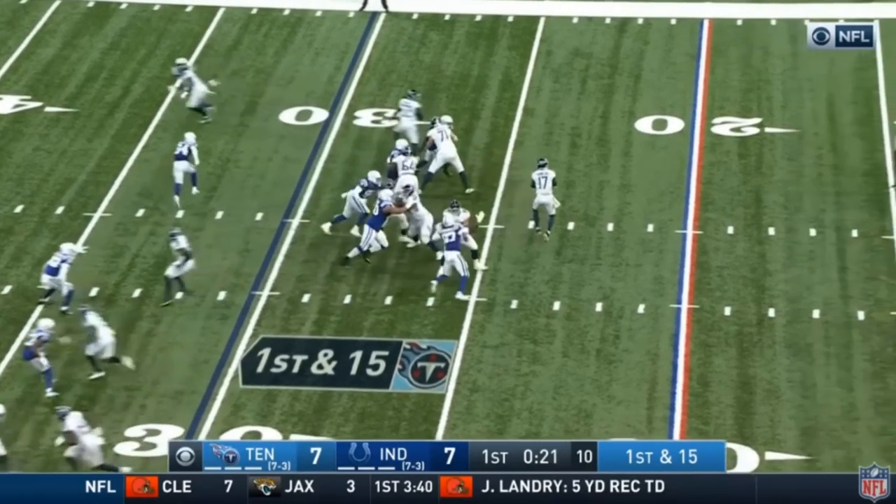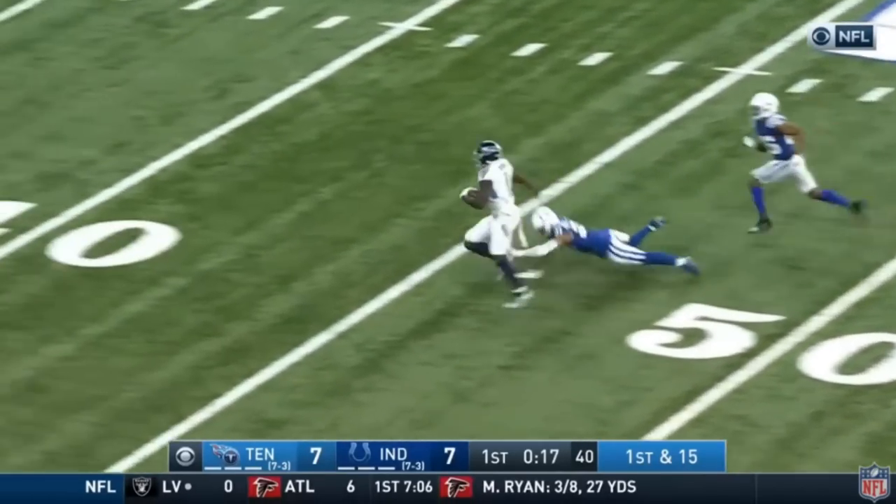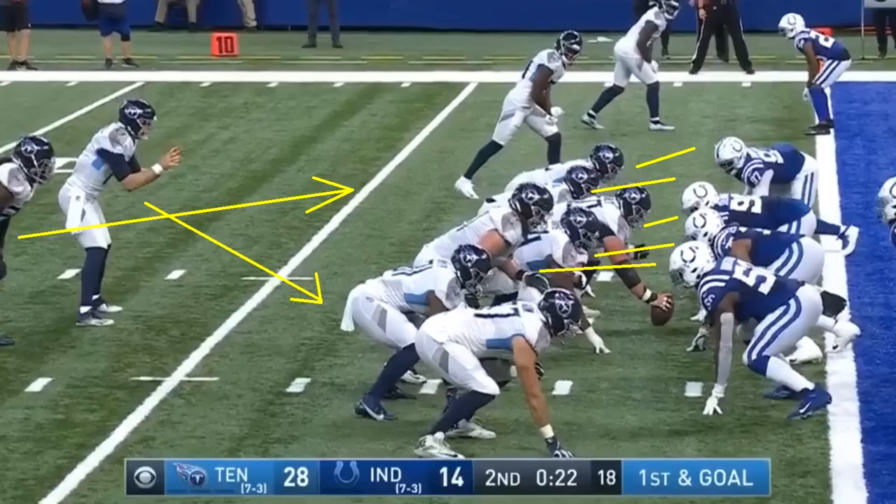Once this ball is snapped, Brown runs a good route and is able to get well open. Tannehill makes a pretty easy throw. You can see the separation in the yellow circle, and in the black circle you have a safety who is a little bit out of position. That's all it takes for Brown. That's one of the things you have to be very prepared for when you play Tennessee — you've got to make sure you don't take a bad angle against AJ Brown because he will make you pay. Brown is able to get the angle, runs past the safety, and that's all he needs. He gets into the end zone for a touchdown. Just an incredible play.